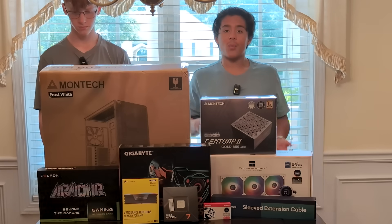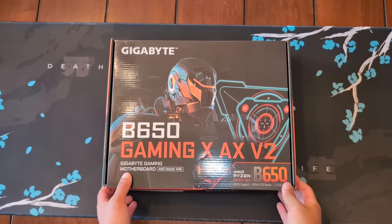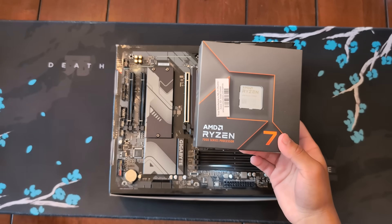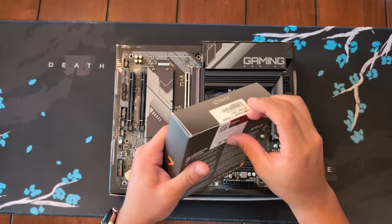Before we do the build, we're going to ground ourselves so we don't accidentally destroy the motherboard. The first thing you want to do is take out the motherboard and put everything on it before we actually install it in the case. The CPU of choice here is the Ryzen 7 7700X — it's in the Micro Center bundle, and that's why I got it.